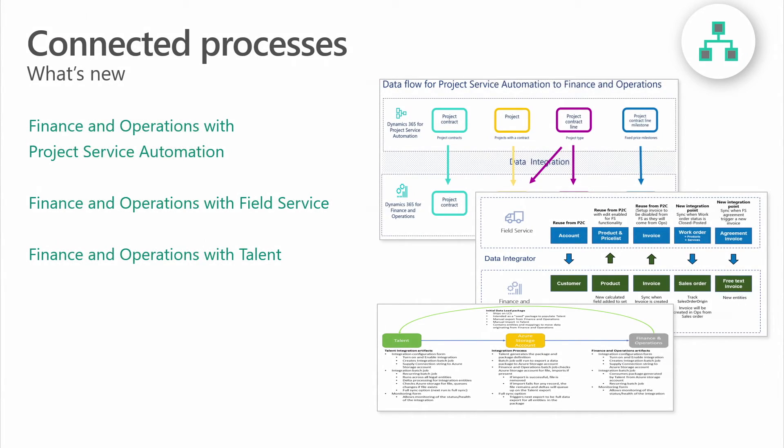One of the most unique values of Dynamics 365 is the ability to easily integrate data across the Dynamics 365 portfolio of applications and Office 365 to unleash intelligent business processes that proactively guide employees and customers to generate transformative business results. In the fall release, we continue to make deeper integrations of Finance and Operations with Dynamics 365 for Field Service, Project Service Automation, and Talent, powered through the Microsoft Common Data Service to create impactful business outcomes and provide users end-to-end visibility between the different applications they use.